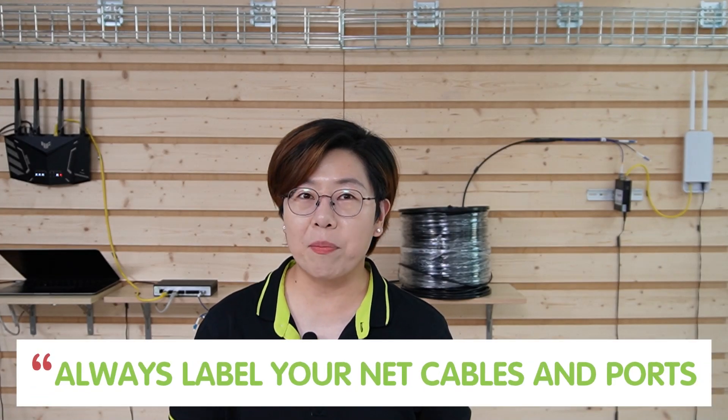And one final tip: always label your network cables and ports. Trust me, this will save you so much time during troubleshooting and future upgrades. Clear labeling can make all the difference when you're scaling your network.